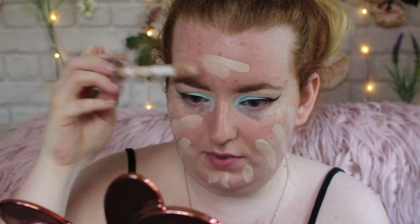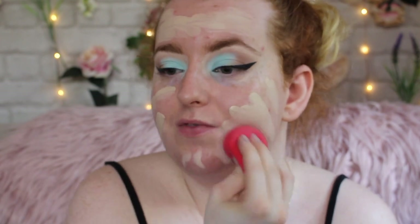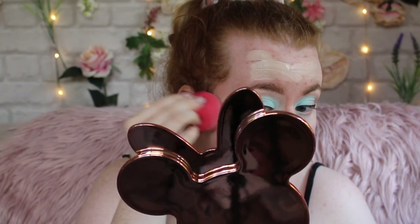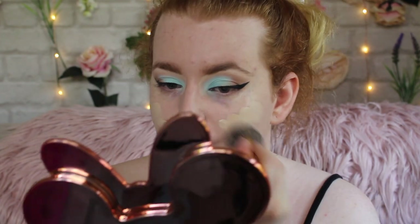For foundation I'm going in with one of my favourites — the Conceal and Define by Makeup Revolution in shade F1, using a sponge. I should really get a shade that's a tad lighter but I just want to use this one up. I'm blending it in with my Sports FX sponge to get that flawless base. I may do a second layer for complete full coverage. Going in with a Morphe brush to really build it up — it's just a tad too dark so I'm bringing it down my neck and blending it.